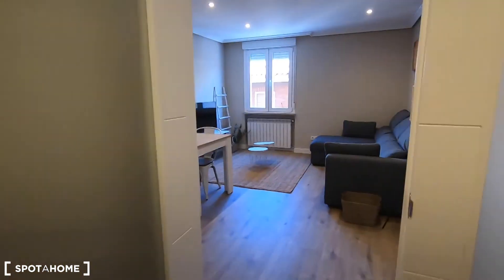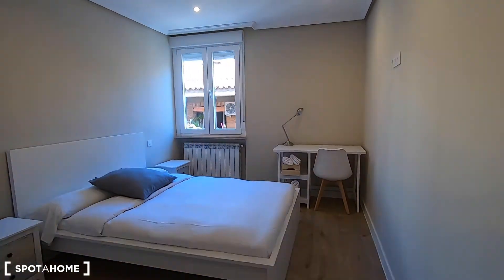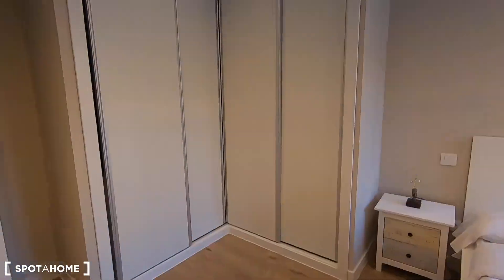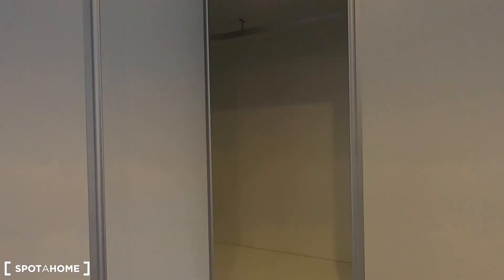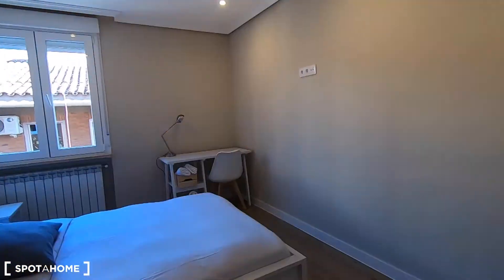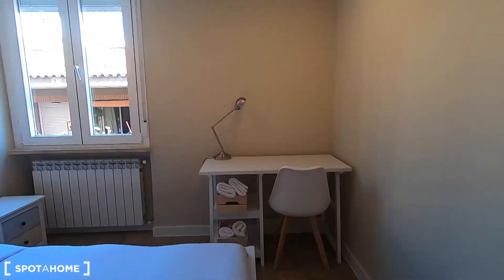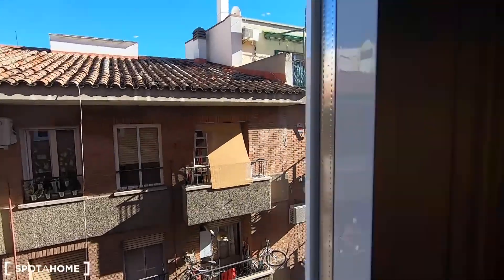Let me show you first bedroom number one. Both bedrooms are very, very spacious. In this case in bedroom one you can find a desk, double bed, two night stands, and this huge built-in wardrobe with chest of drawers inside, shelving, and plenty of space to keep your clothes. I think it's definitely more than enough storage for a bedroom. From this side of the property you get exterior views from all of your bedrooms and from the living room as well.